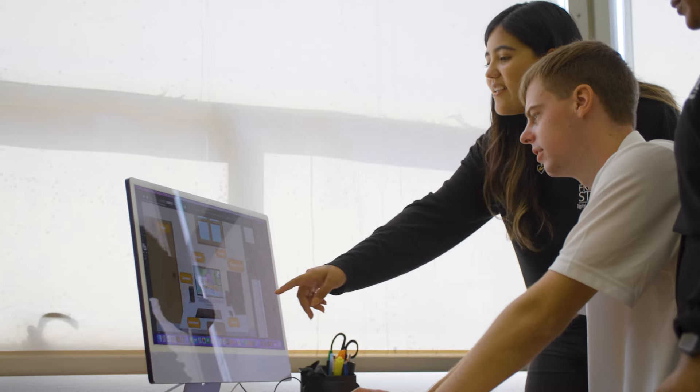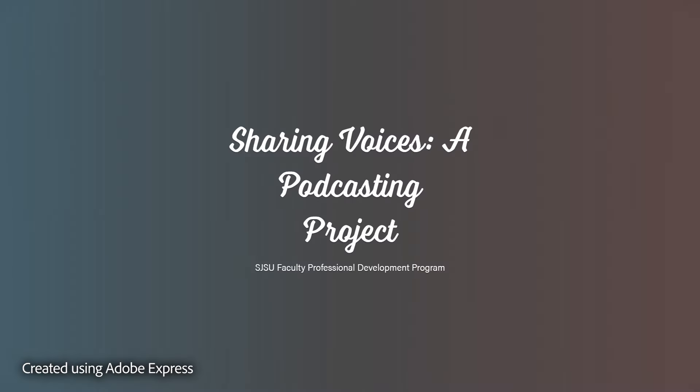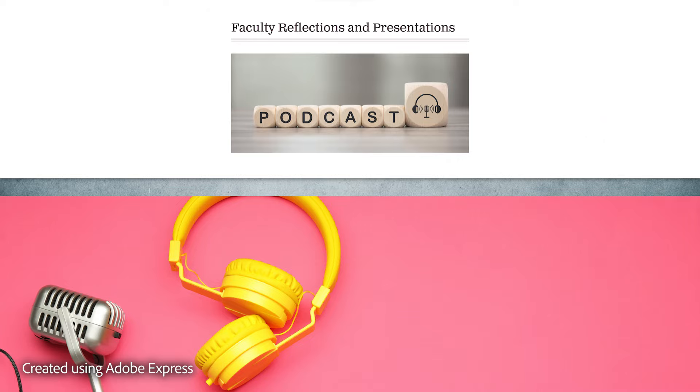We're integrating Adobe Express into both the curricular and co-curricular experience. One great example is our athletics department — students in a program called Beyond Sparta are learning how to present themselves through a digital format and get internships.